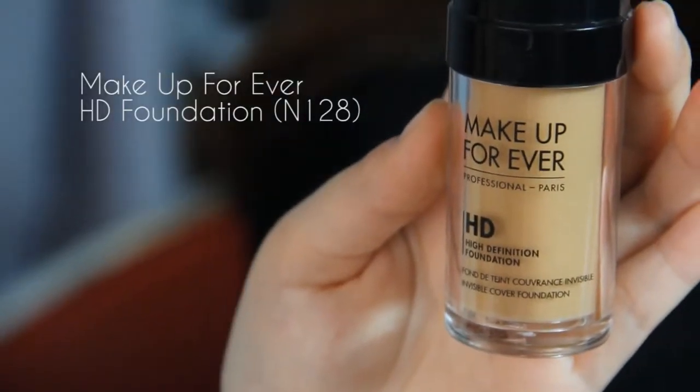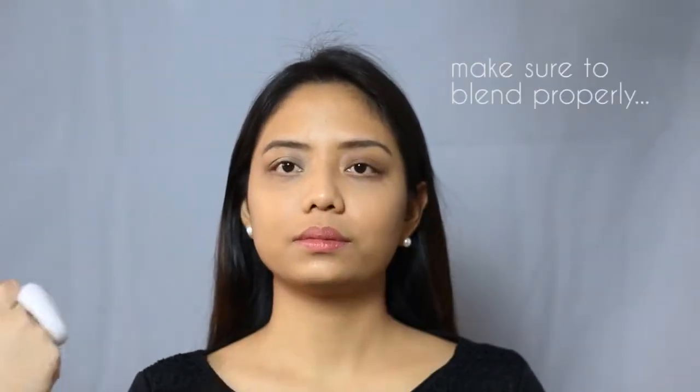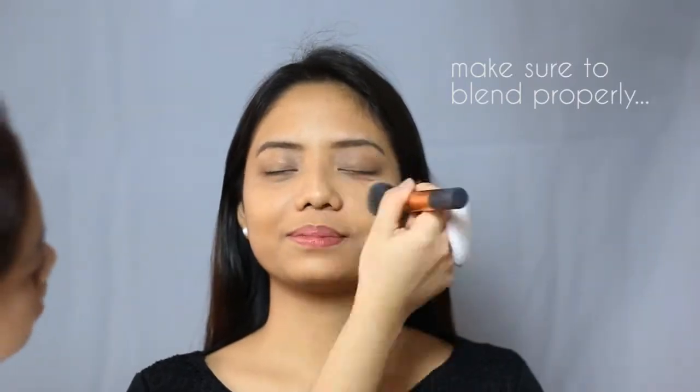For coverage, I'll use Makeup Forever's HD Foundation in the color N128. It's very light and blends like heaven. It has a medium to buildable coverage and is perfect for the humid weather that we have here in the Philippines.